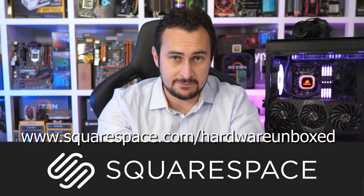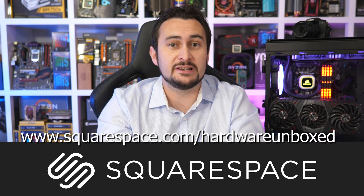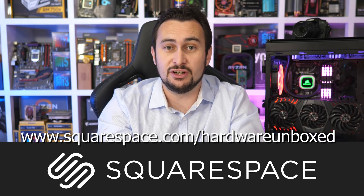This video has been sponsored by Squarespace. Whether you need a domain, website, or online store, make it with Squarespace. For more information, please check the link in the video description.